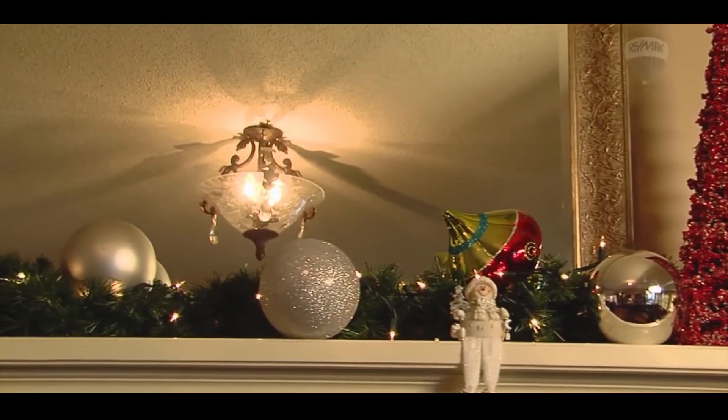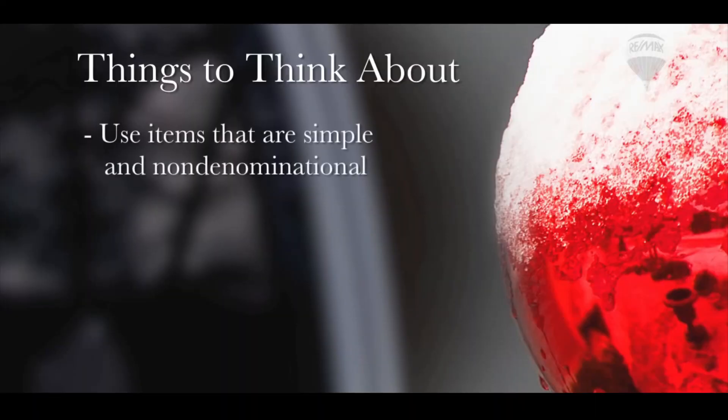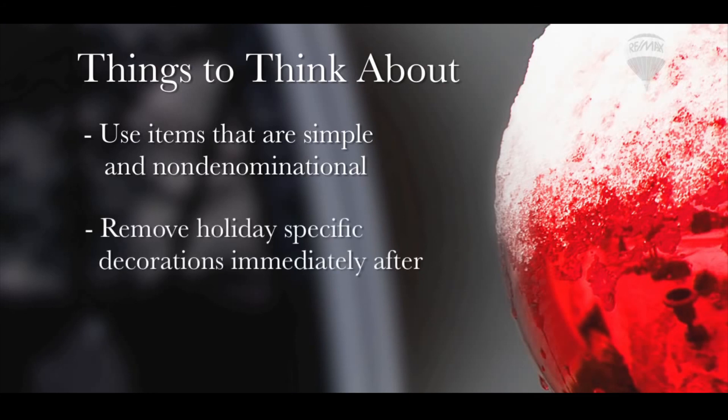If you are still planning to decorate for the holiday season, focus more on using items that are simple and non-denominational. If you want to use holiday-specific decorations, display them as close to the holiday as possible and then remove them immediately after.